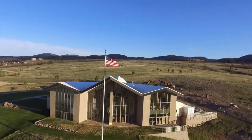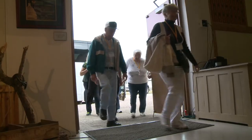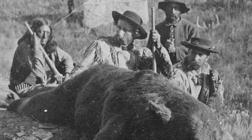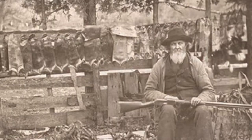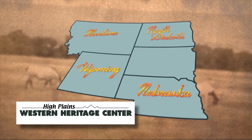Welcome to High Plains Western Heritage Center. Opened in September of 1989, the center provides more than 20,000 square feet of presentation space honoring Western legends and pioneers whose rugged individualism created the unique landscape and economies of this five-state region.